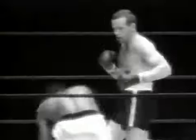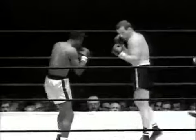Ingo scores with an unusual combination — chopping right leads followed by a left hook.